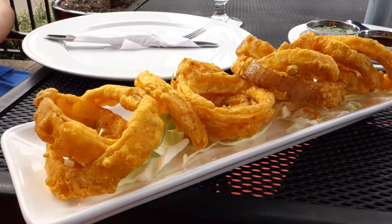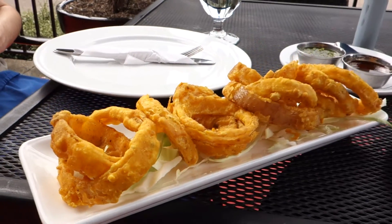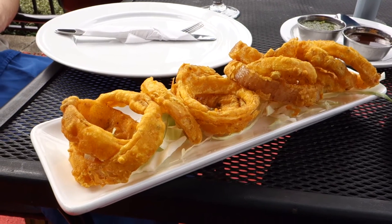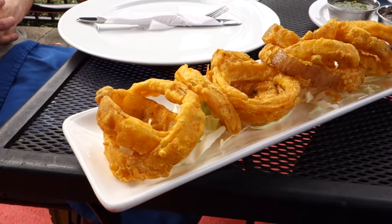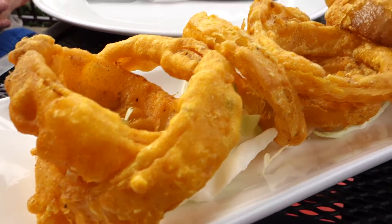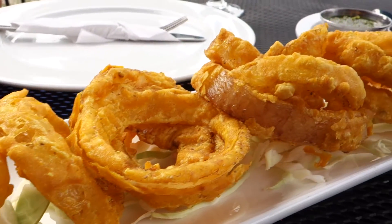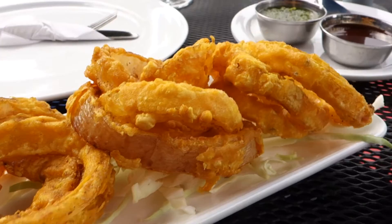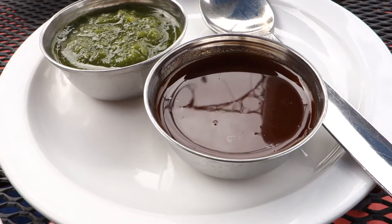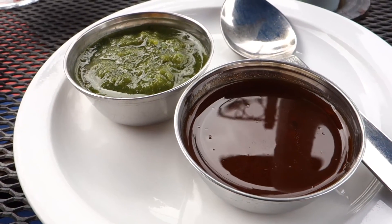Look at this — this is called the onion bhaji. Do you know what the onion bhaji is? It's onion rings, Indian style onion rings. Looks really good. It's an appetizer, and then this one here is the chutney — chutney sauce.